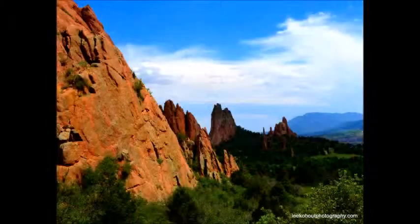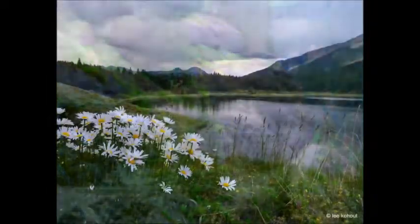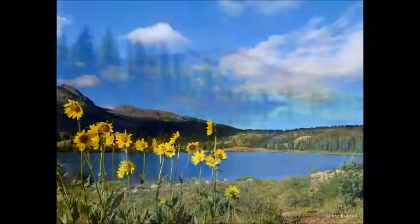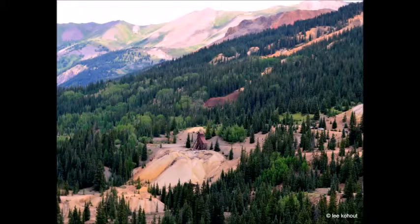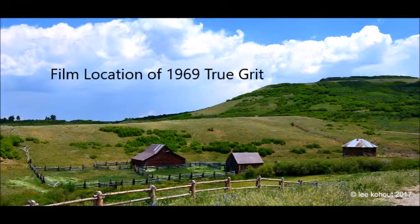Beautiful Colorado, where I camped for 19 days straight just to get those great photographic shots. I was crazy. I was all alone. I was crazy. Did I mention there were bears? Yes, I was crazy. I'll probably do it again.